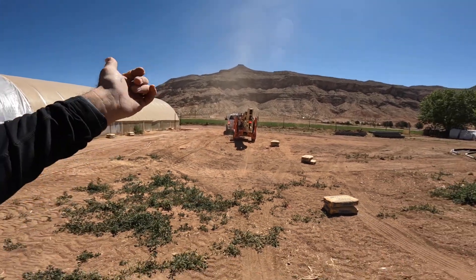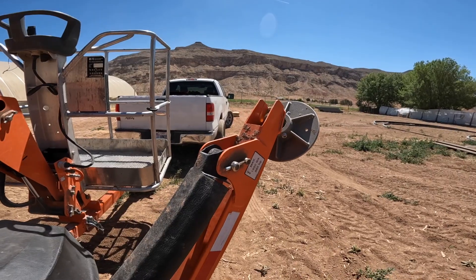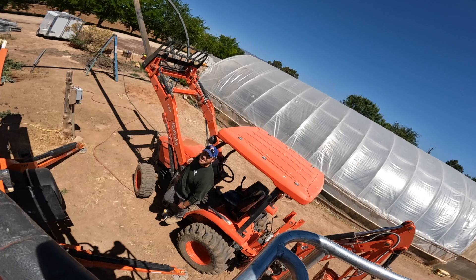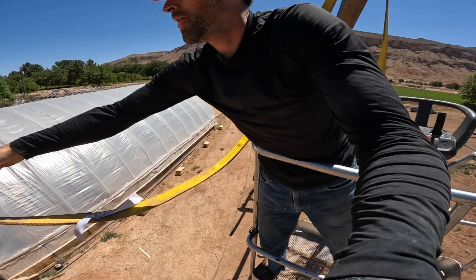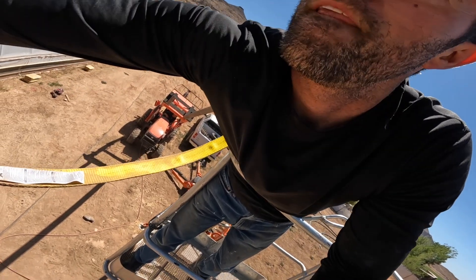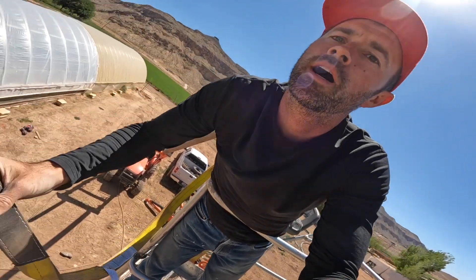We've got this giant man-lift-looking thing. It doesn't look that high from up here, but I can tell you it feels really, really high.